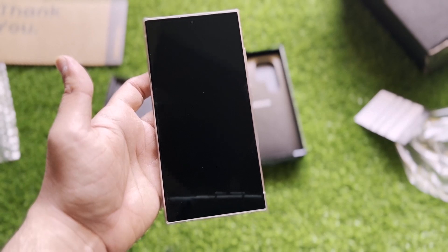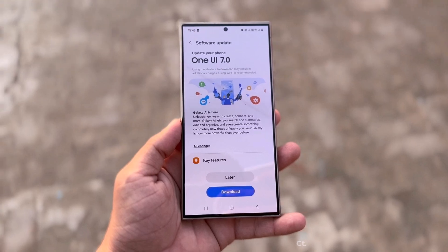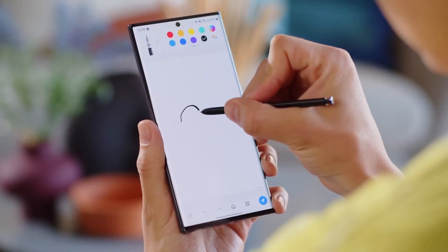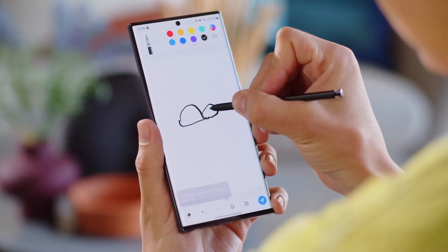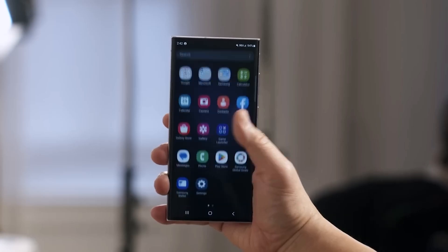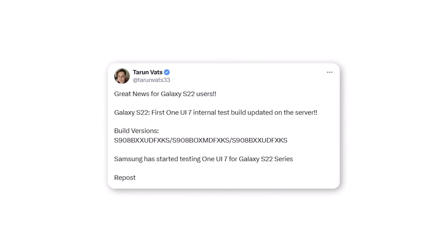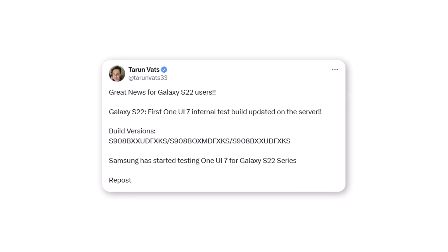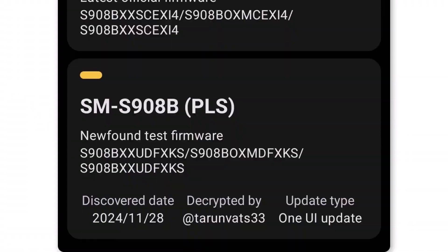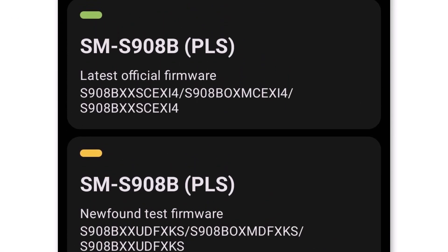Samsung has been gearing up to launch the One UI 7 beta program for Galaxy devices, but recent reports suggest the rollout has been postponed until December 2024. Despite this delay, development appears to be on track as the first internal test build of One UI 7 has been spotted on Samsung's servers for the Galaxy S22 series. The new build, labeled S908BXXUDFXKS, has surfaced on the testing platform for the Galaxy S22 Ultra, signaling that Samsung is actively progressing with One UI 7's development.